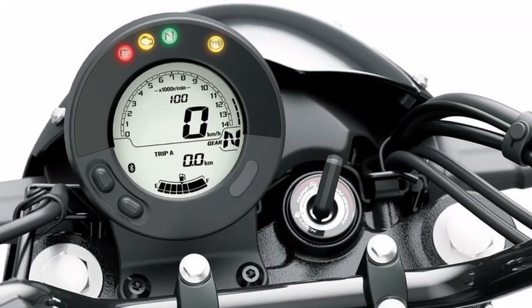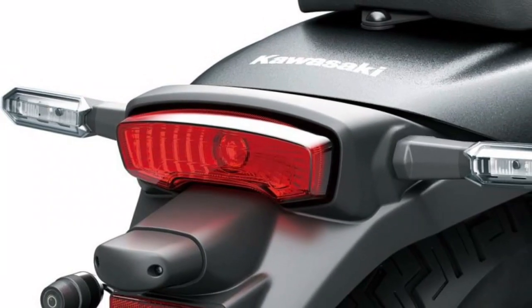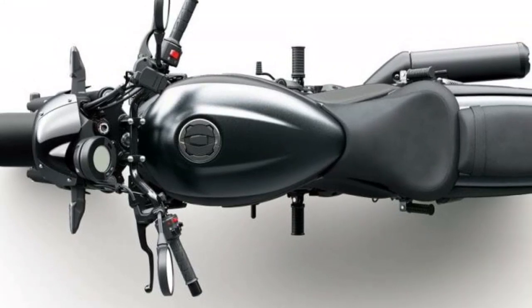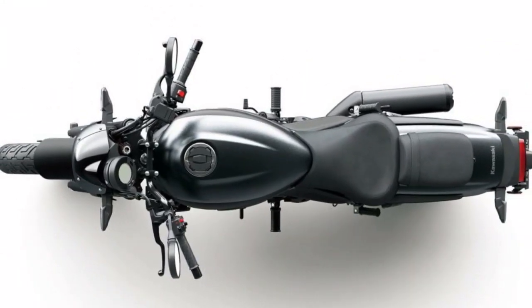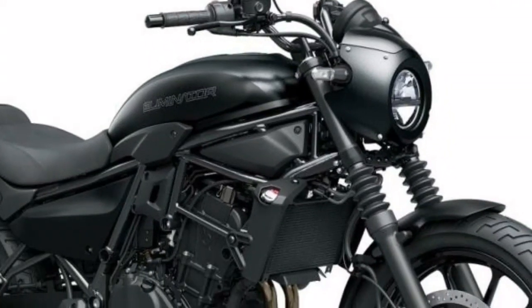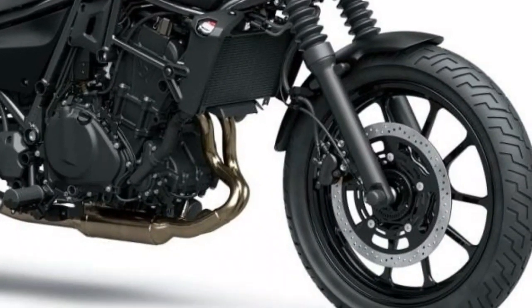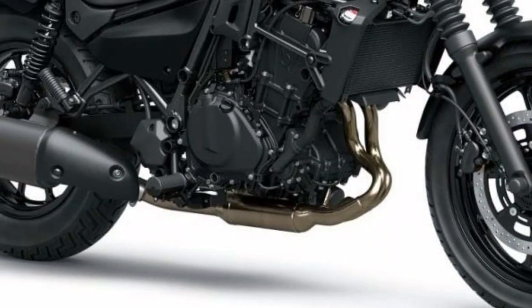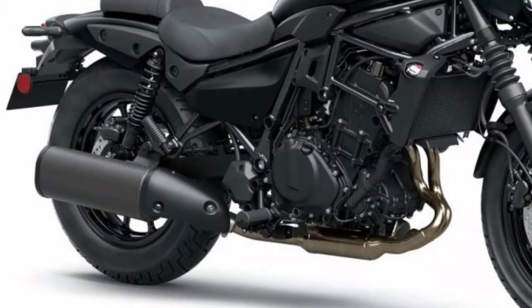By the way, although it is such an Eliminator, the advanced grade SE is fully equipped. Surprisingly, in addition to standard vehicle equipment, Mitsuba Sankowa's drive recorder is standard equipment for the first time in a commercial vehicle. It is a front and rear camera type that stores the main body under the seat, and it also has a GPS function. I am happy about the standardization of drive recorders, which are becoming essential equipment.